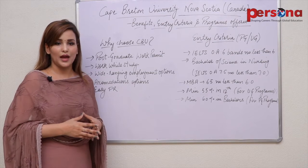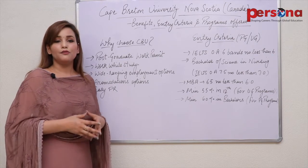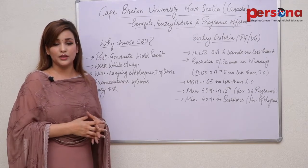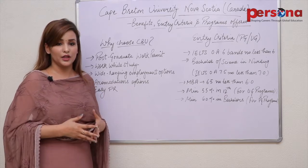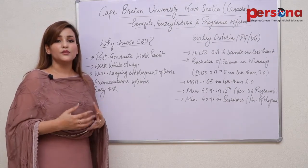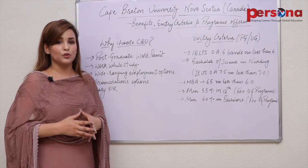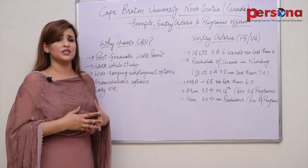Now let's talk about the courses offered. For a master's program, you have the option of Master of Business Administration. For post-diploma programs, there is Supply Chain Management Diploma, which is a very popular program, along with Business Analytics and Business Management. Diploma programs include Chemical Engineering, Civil Engineering, Electrical and Computer Engineering, Industrial Engineering, Material Engineering, Mechanical Engineering, Mineral Resources Engineering, and Public Administration and Management.